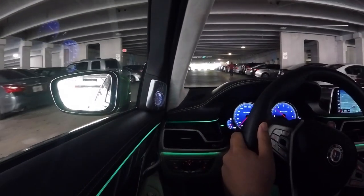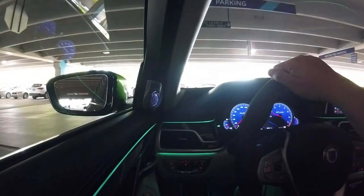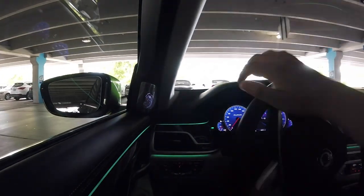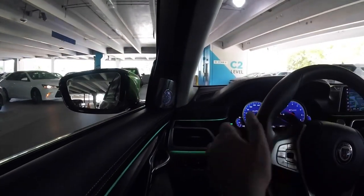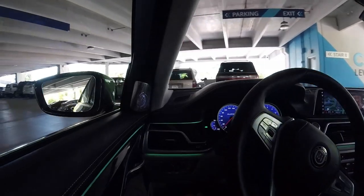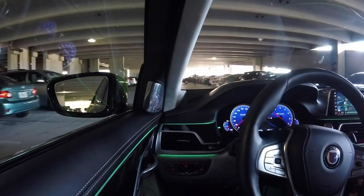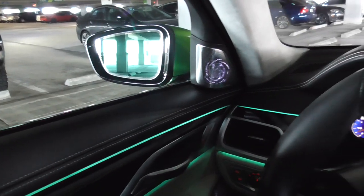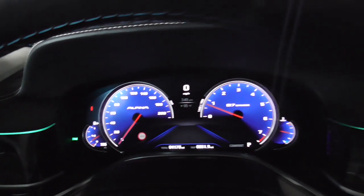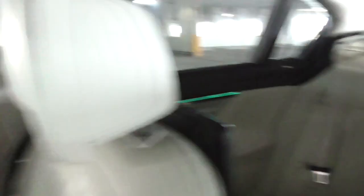You can see that ambient lighting starting to turn on. We'll go find somewhere nice and dark to park. Rear-wheel steering really comes in handy in a parking garage like this. Now that we've found a nice dark spot, we can show you guys the incredible ambient lighting in the 2018 Alpina B7, and we can see the full LED adaptive headlights on.